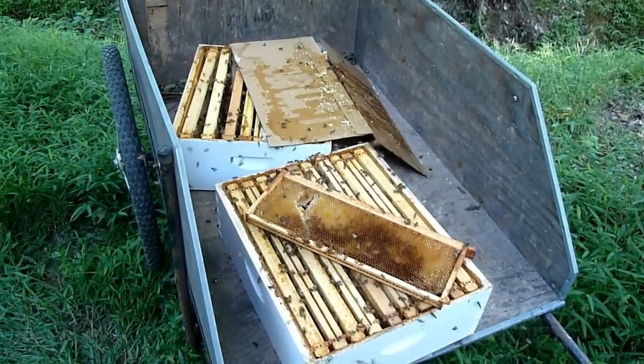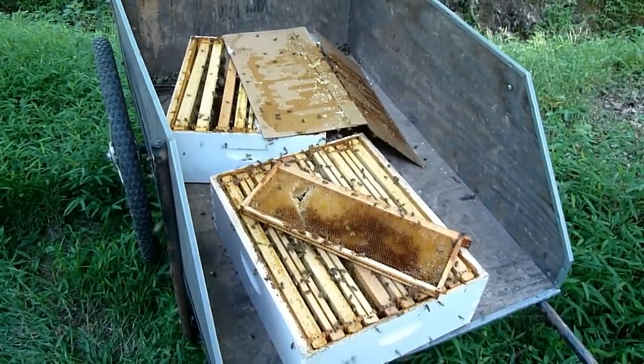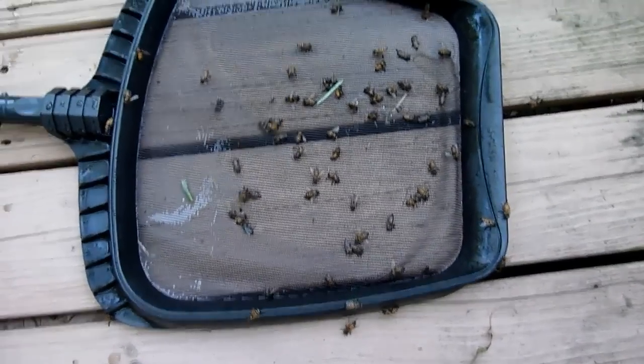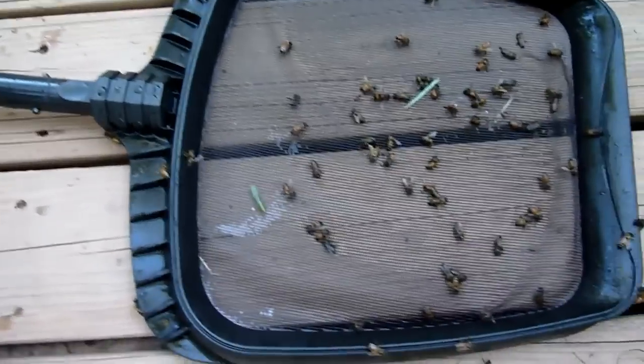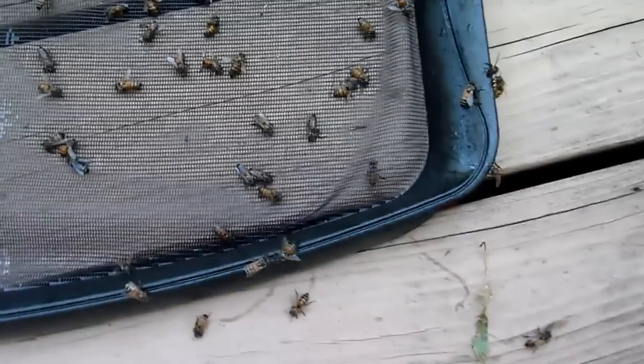If you harvest honey, do not leave your boxes sitting by your back door or this is what's going to greet you. We get an occasional honeybee in our pool, but as you can see there's a lot of them in here right now. We set some honey boxes out and the bees are flying over the pool to get to them.